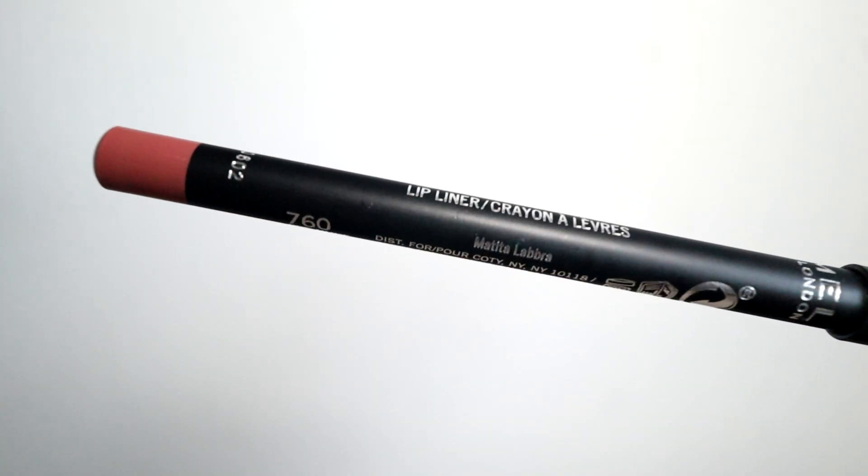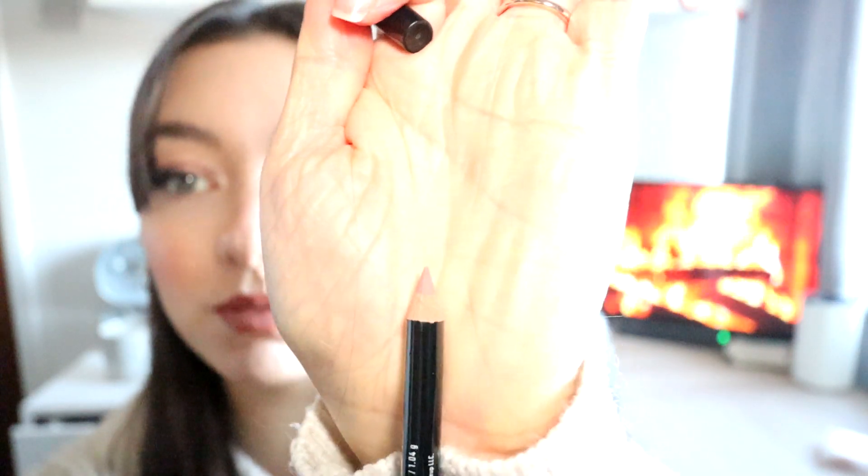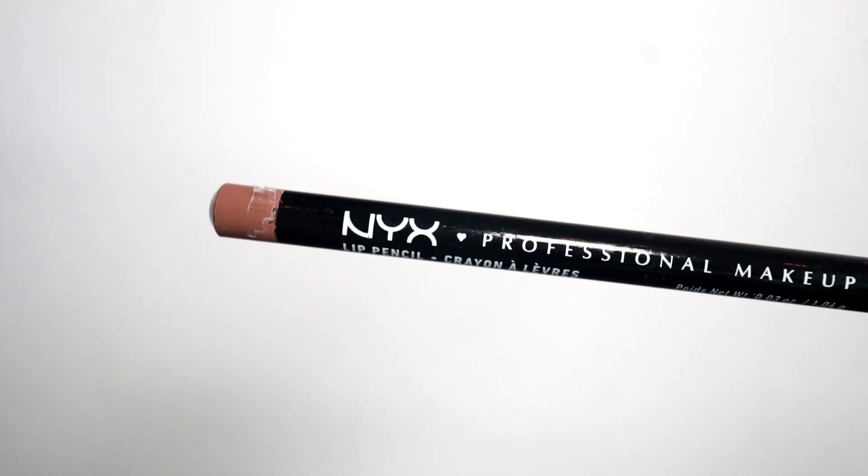I treated myself to some lip liners. This is the color I've got on today — this is Rimmel Lasting Finish in the shade 90s Nude, and it's a really nice pinky nude. Then I got another lip liner from NYX in the shade Nude Beige — that looks really nice, a very nude beige. I feel like that'll be like a good 'your lips but better' shade.